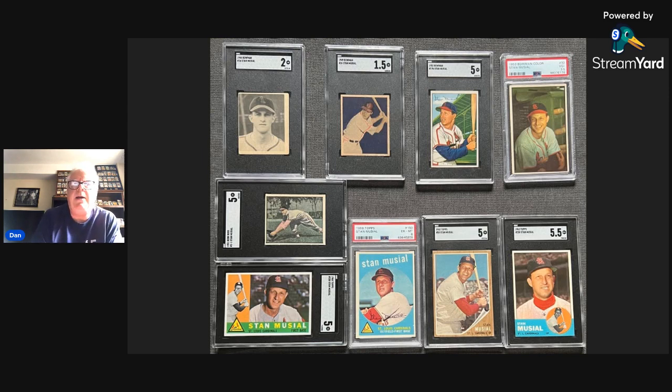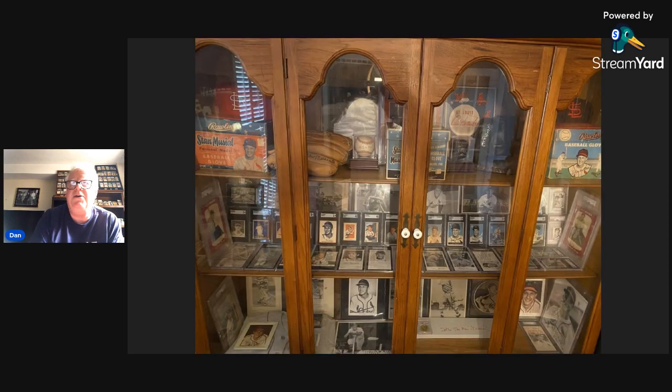We did have scheduled to appear a Musial super collector, but he was not able to make it this morning. He'll be coming up in a future episode, but I did get this photograph of his display case, which is pretty striking. As you can see, there's a whole bunch of other options for Stan Musial collectors — the whole Rawlings set from the mid-'50s, a Wheaties, a few other cards, a series of postcards, and all of the Type 1 photos. So there's a lot of Stan to collect out there if you want to.